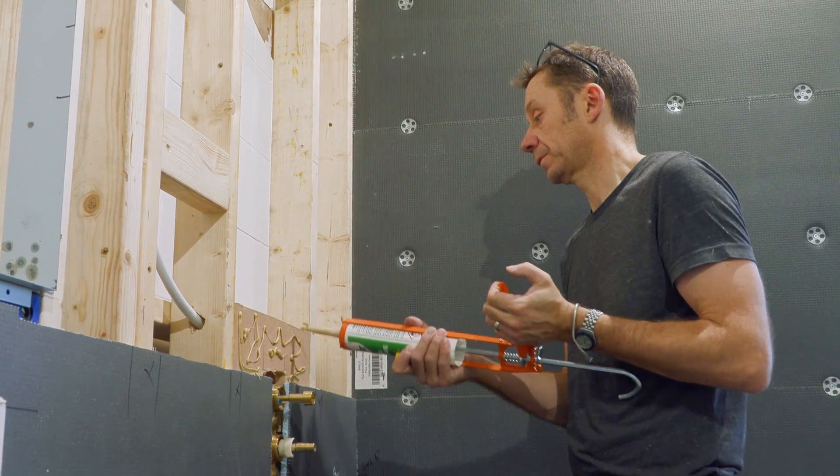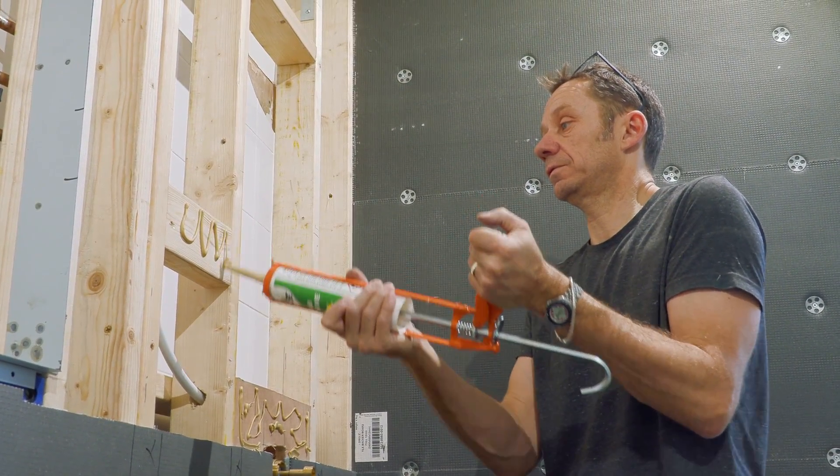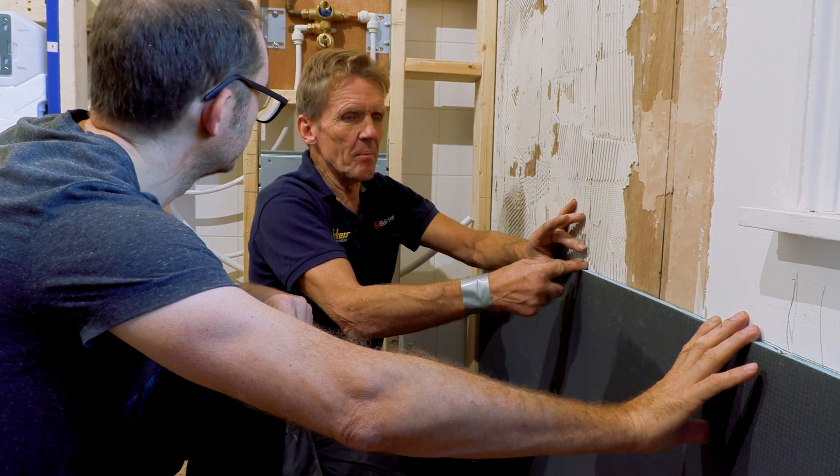I've known some DIYers who do absolutely superb work — like our cameraman Dubie, who can turn his hand to anything: rendering, plastering, bricklaying, carpentry. He's never been formally taught but does it superbly because his attitude is 'I'm going to do this perfectly.' Whether you're being paid or doing it as a hobby, the important thing is attitude. YouTube is fantastic for getting good information, and if your attitude is right and you're not cutting corners, you can tackle a job well.